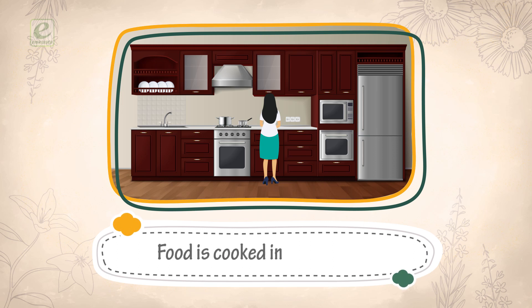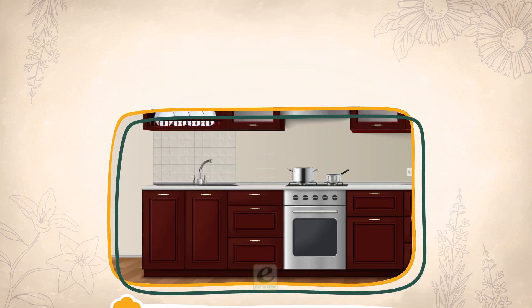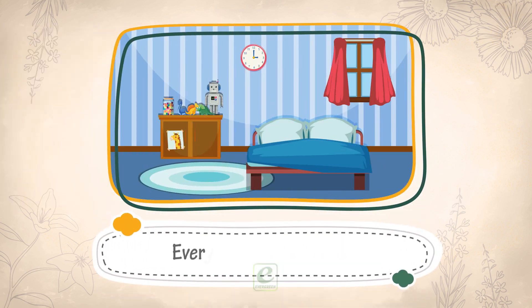Food is cooked in the kitchen. It is fitted with water taps and a gas stove. Every home has a bedroom. It has beds on which we sleep.